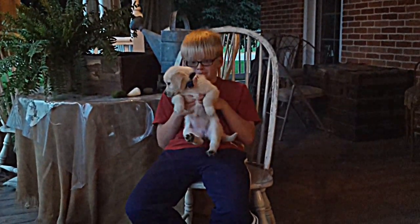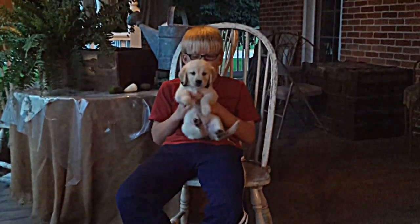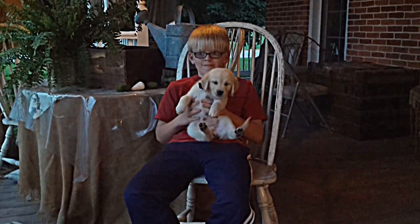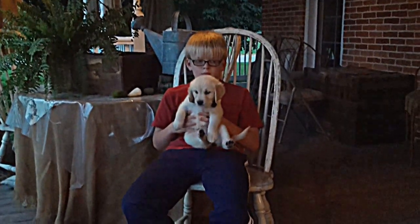She is really friendly and she loves to have fun and she likes to be held too, as you can see, and likes attention. So that is female number two.